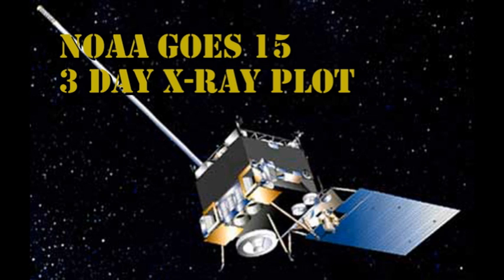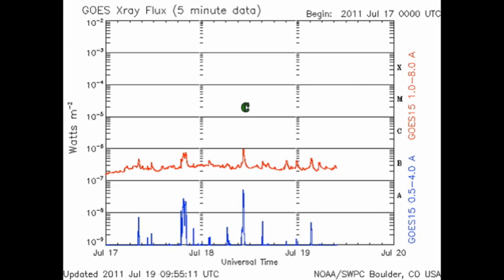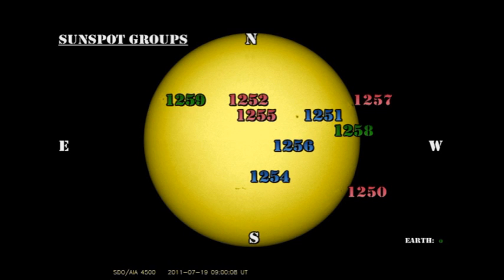When we look at the GOES X-ray plot, we see that the Sun managed to produce a C flare. Plus it is continuing to produce a bunch of small B flares, and I think this is the pattern that will continue for quite some time. Looking at sunspot regions, we see why the Sun has been so quiet. We're using region 1250 and 1257, which has been quite active.